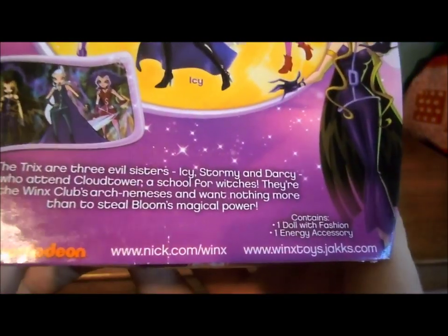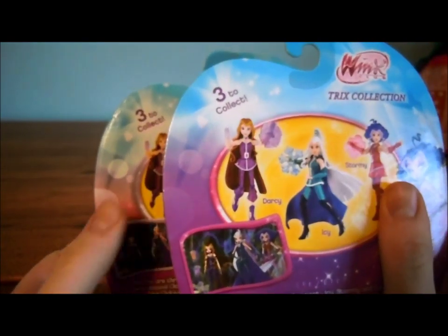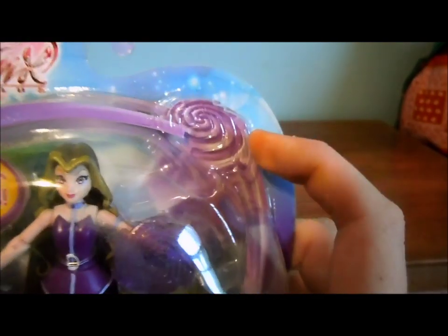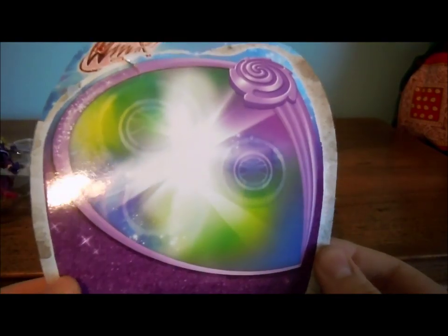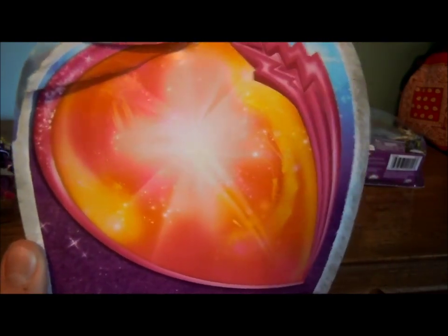Then it says the same thing and contains the same thing, and here's her background. So I'll just show you a side-by-side comparison — it's actually the same background, well, not exactly. There's a difference here, but for the most part the same background. Darcy has this little design here — I guess it's supposed to represent darkness, because Stormy's represents storms and lightning. Darcy's background has like green, blue, and purple with some designs. Stormy's is actually not that dark looking — it's pink, orange, yellow. This looks like something that would be on the back of a Stella box, but Darcy's looks pretty cool.